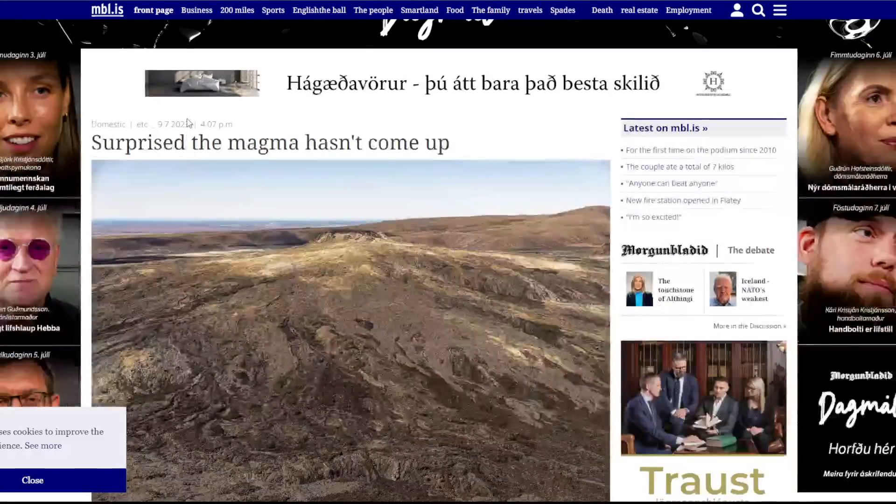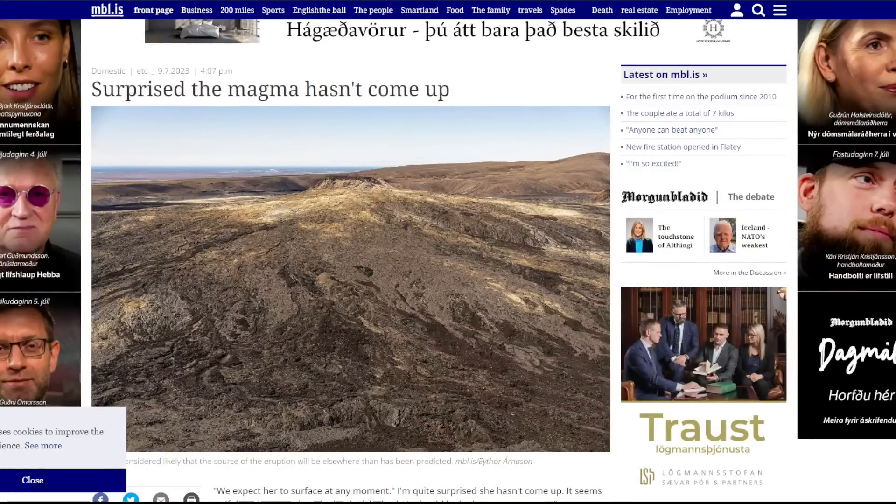Moving over to other news from MBK, they had an interview with Benedikt Gunnar Olfigsson, an expert in crustal movements at the Icelandic Meteorological Office. He says they expect the eruption and the lava to surface at any moment and he's quite surprised it hasn't happened already. It seems to him there is some sort of obstacle that is delaying it, but it should happen very soon.